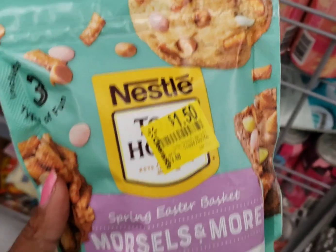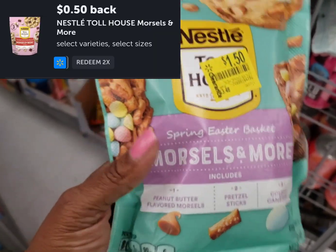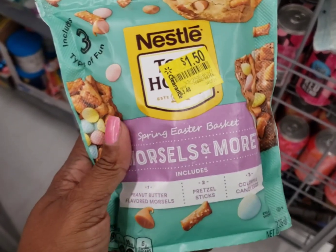I'm going to pick up these Toll House morsels. I found them on this little clearance aisle near the food. They're ringing up for $0.87. We have a $0.50 rebate, making them just $0.37 after the rebate.